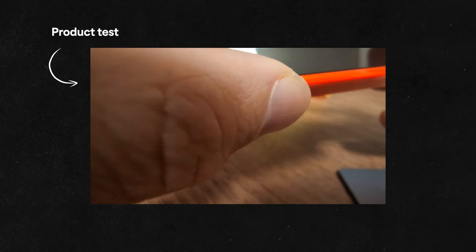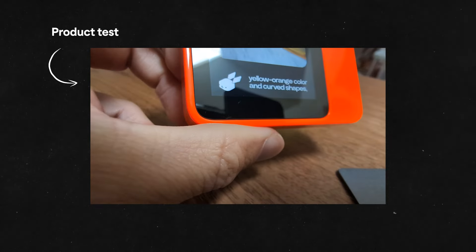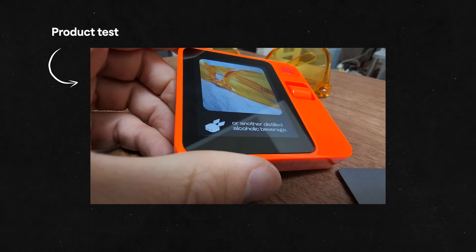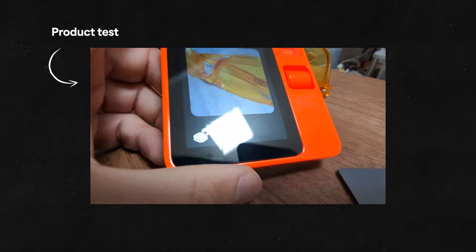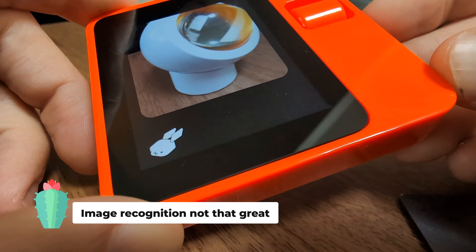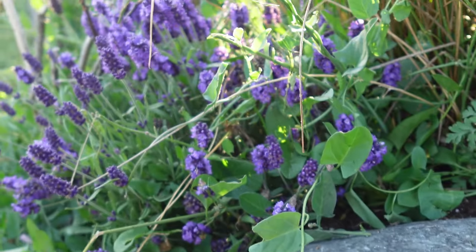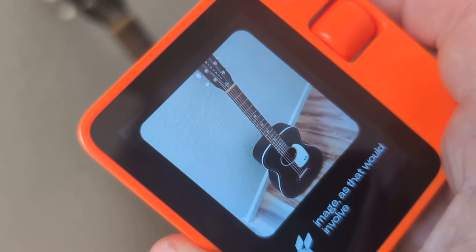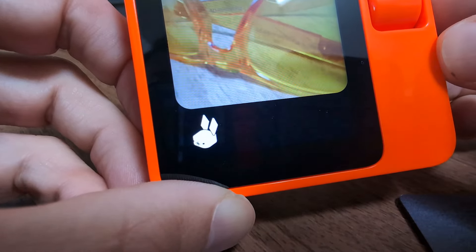The image recognition demo didn't go great. I pointed it at something and it said: "These appear to be two glasses containing an amber-colored liquid, likely a type of liquor or spirit — whiskey, scotch, or another distilled alcoholic beverage." They were actually glasses for your face — eyeglasses. The image recognition did not work that well in my examples. I imagine that's just because of the model it's using and that will likely change. Right now it doesn't appear very useful to me, but that use case never really was that useful for me anyway. Maybe if I'm identifying a type of bird or a tree, but I usually know what I'm looking at.